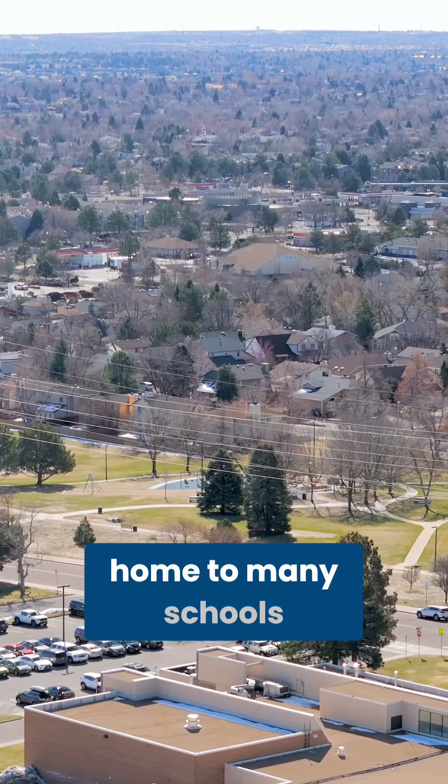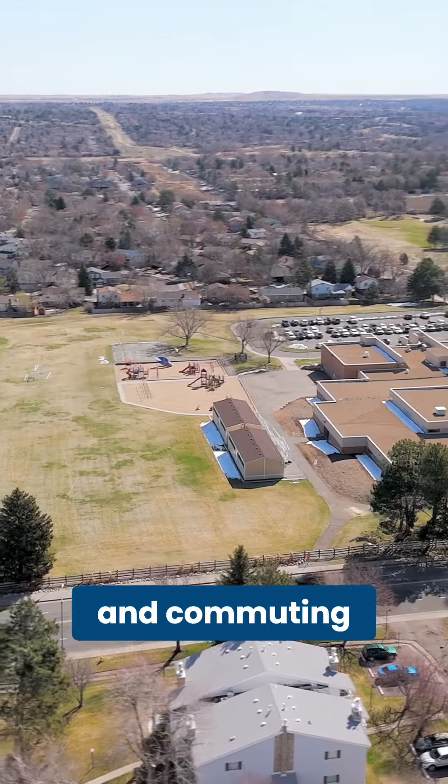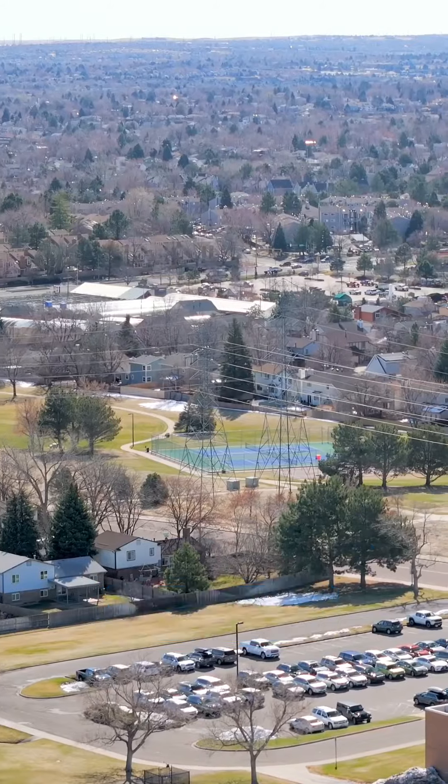This area is home to many schools, parks, restaurants, outdoor recreation, and commuting to Denver is a breeze. You really can't go wrong here. So when you're ready to see it all in person, contact me for your private showing.